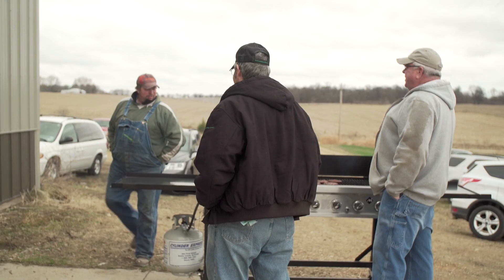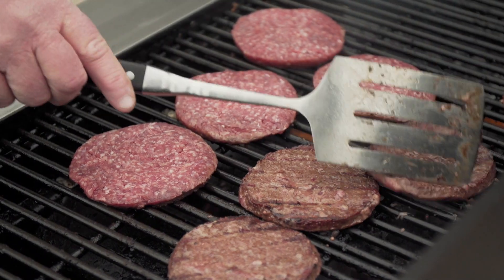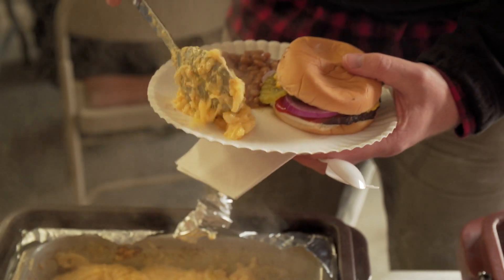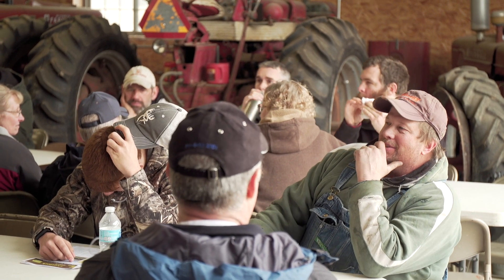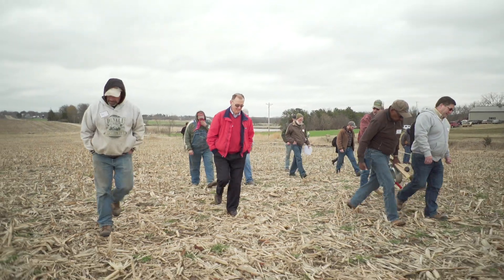Welcome to the first PFI field day of 2017. We're excited to host this series of cover crop field days and grazing cover crop field days. We're here today to talk about a project where we're looking at the soil health benefits and the economic benefits of grazing cover crops. I'm Megan Filbert.